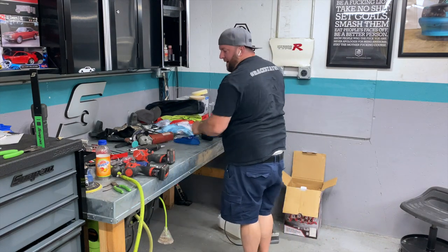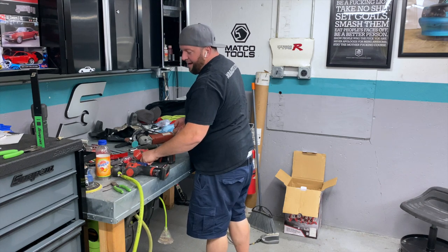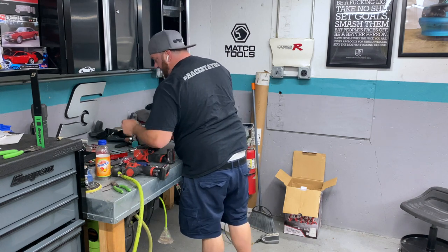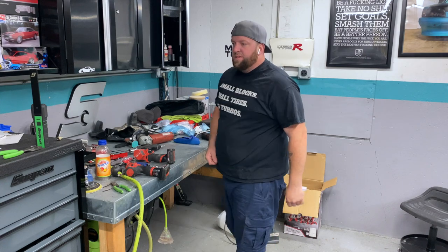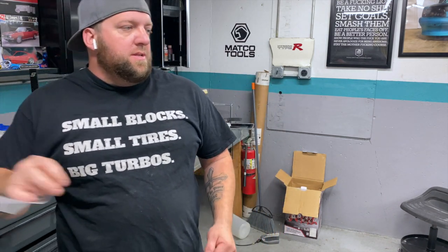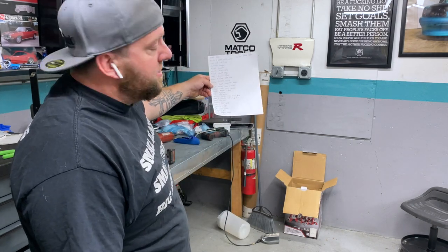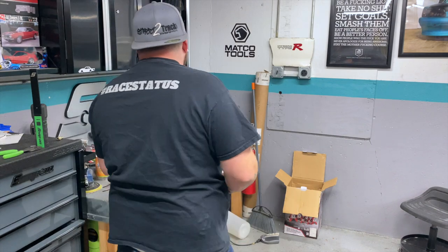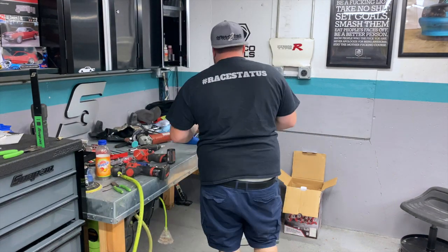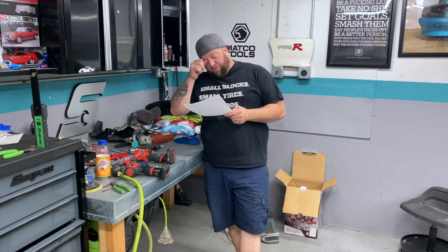It's June and the car is not done. I'm slacking and being lazy — building decks and whatever else. So I ordered a list last night. Look how long that list is. What kills me is it's not a lot of big stuff, it's all little crap that I just need to do.